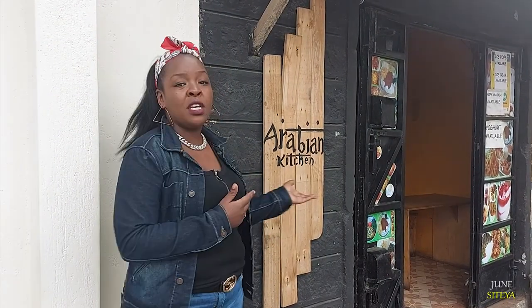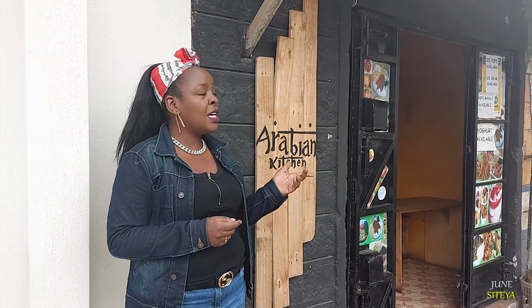We are finally here at Arabian Kitchen. It's situated in Komarok Sector 3A, near Komarok Model. Let's get in and see what they have for us.